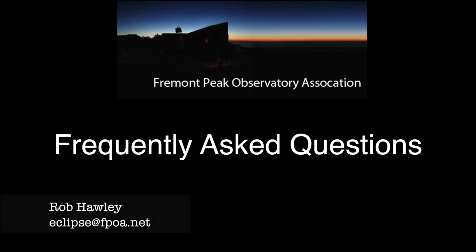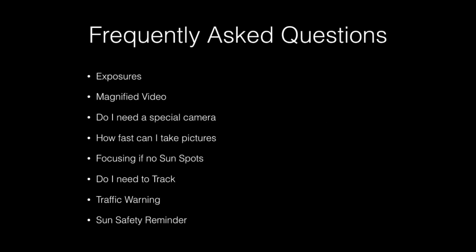Hi, this is Rob Hawley from the Fremont Peak Observatory. Since publishing my original lecture about six months ago, a number of questions have come up. This video will attempt to pass along those answers to all. But first, to reiterate the premise of the entire series: an eclipse is a unique experience. Don't waste the eclipse by spending your time futzing with your camera. Experience it.